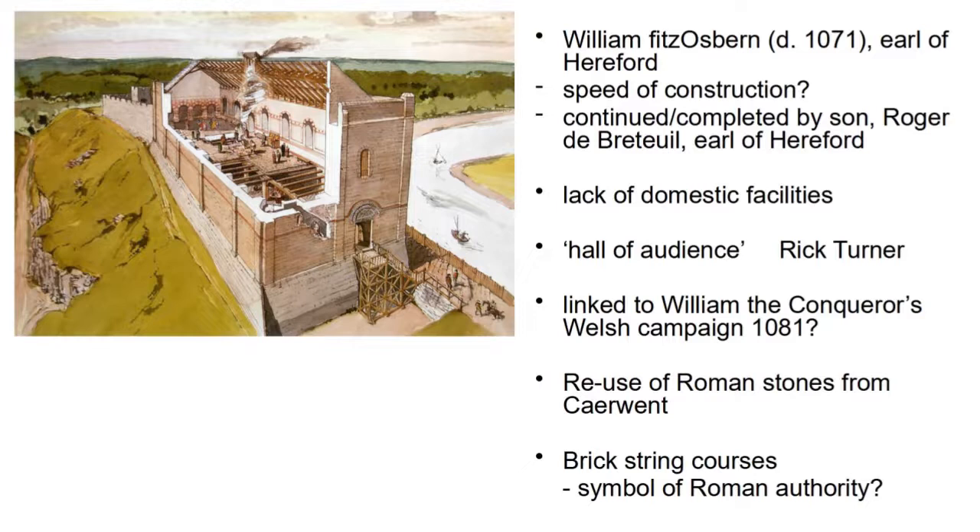Rick Turner has recently suggested that it was actually William the Conqueror himself who may have built Chepstow as what Turner calls a hall of audience — a grand statement of Norman power pressing into Wales, where Welsh princes would come and submit. It may be linked to William's very successful campaign as far as St David's in 1081. Scholars have pointed to the reuse of Roman stones and a decorative brick string course, suggesting this deliberately invokes Roman authority — a kind of translatio imperii.